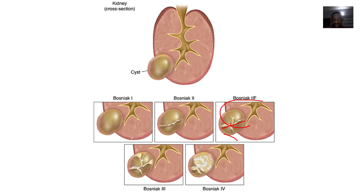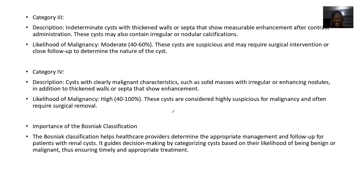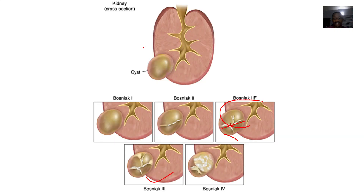Category 3 consists of intermediate cysts with thickened walls or septa that show measurable enhancement after contrast administration. If you administer contrast to that patient, it shows a lot of enhancement on imaging studies. The likelihood of malignancy is about 40 to 60%.